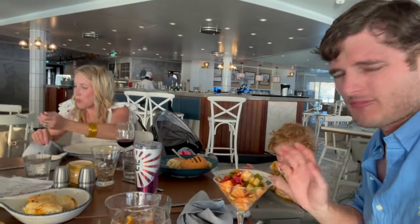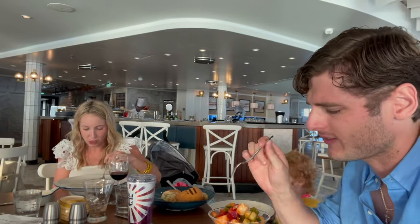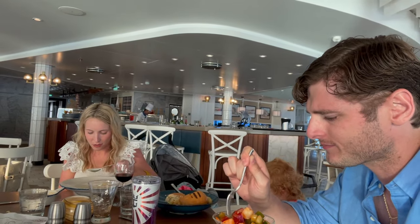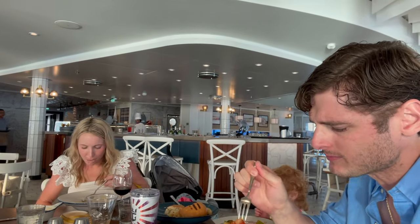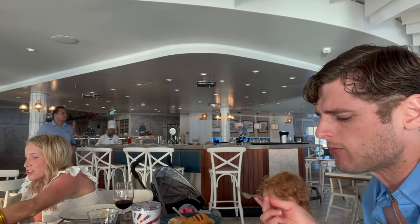I'm going to try one more bite — one bite, everybody knows the rules. All right, took one bite but didn't get a good bite, didn't get everything. So we're going to try the cucumber, shrimp, and onion, and pepper. I like these too.